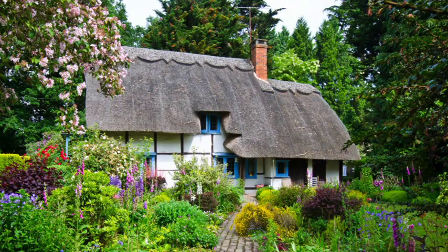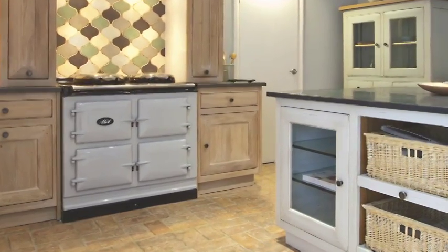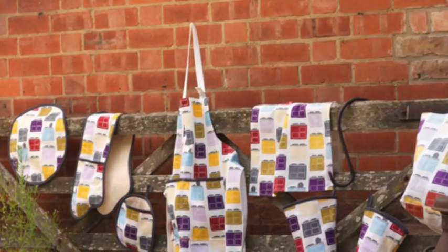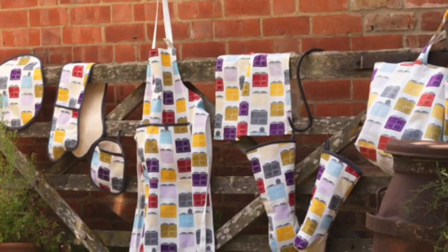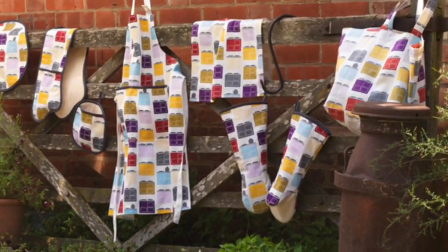Inspired by nearly ten decades of rich heritage of the Aga cooker and made in the UK, the Aga iconic kitchen textile collection combines a bold, contemporary pattern with the very best in British design. The instantly recognisable cooker is the star of the design, incorporating six of the Aga cooker's stunning enamel shades, ideal for coordinating with your Aga or just adding a little piece of Aga to your kitchen.